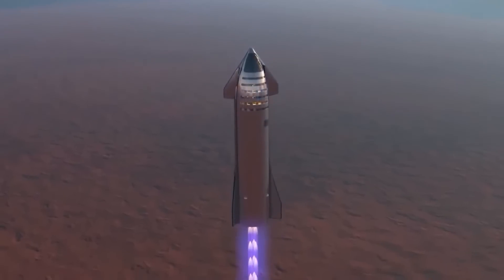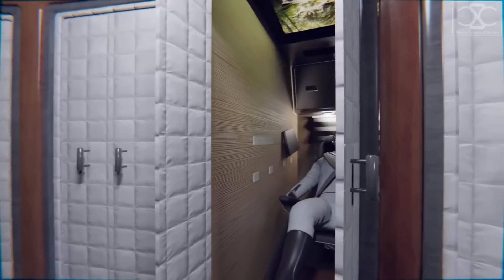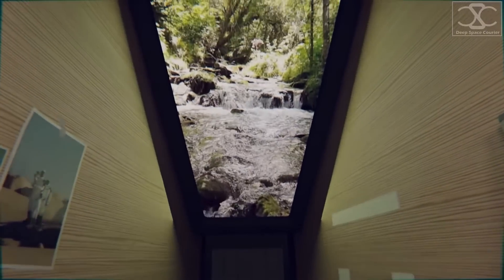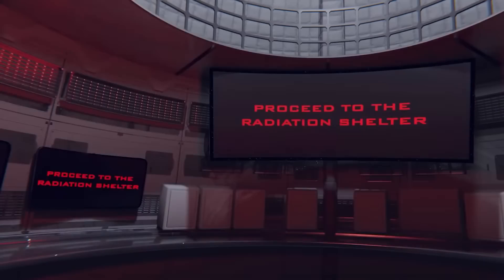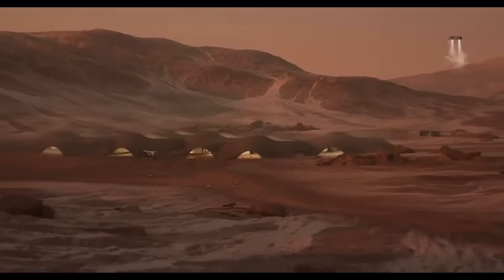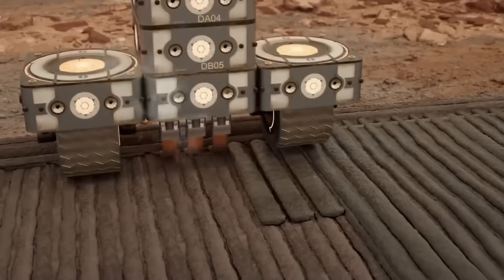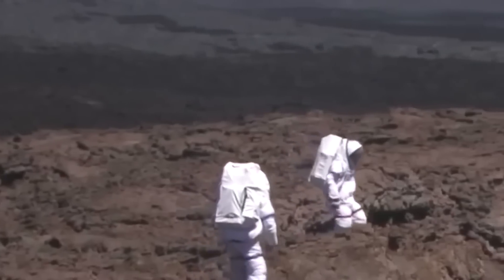Furthermore, to protect the crew from the harsh conditions of space and Mars, the Mars Explorer is equipped with advanced life support systems, including air filtration and water recycling systems. The ship also has a radiation shield to protect the crew from the harmful effects of cosmic radiation. Most importantly, the Mars Explorer is designed to land on the surface of Mars, and it's equipped with a fleet of rovers and drones, which can explore the Martian terrain and collect samples for analysis.